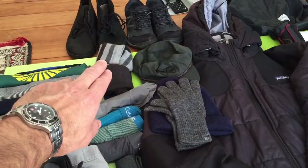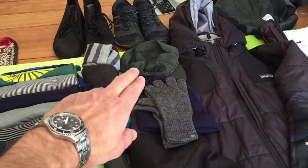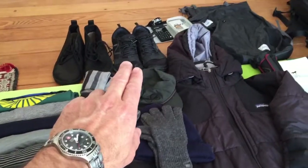Two pairs of merino socks, four pairs of underwear, merino gloves, knit hat, cap, Vivo Barefoots, and New Balance Minimus.